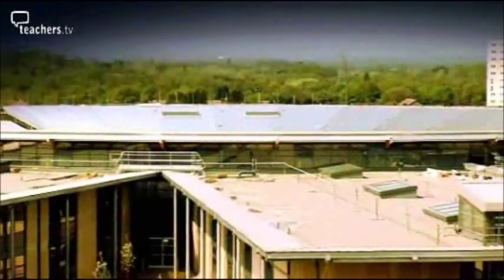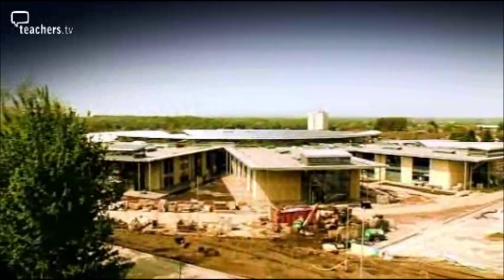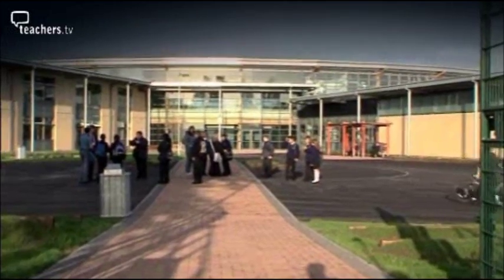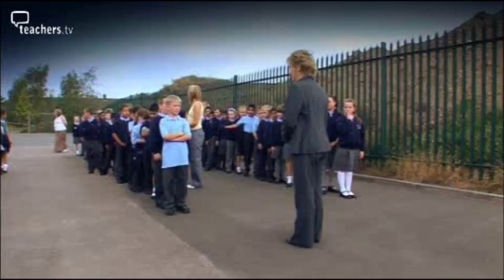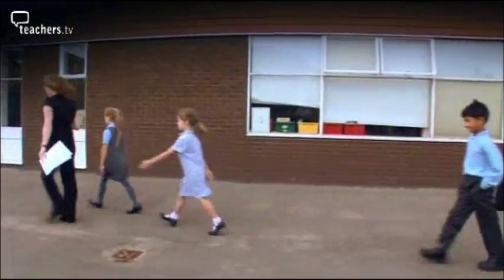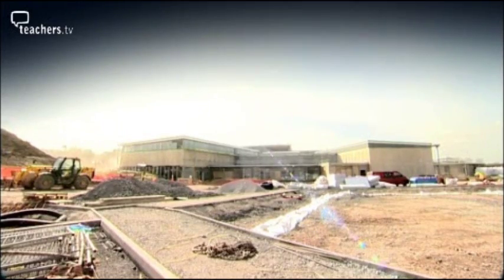Four years in the making, the HLC is seen as a blueprint for the Building Schools for the Future scheme, developed in an ambitious partnership between an LEA and a construction consortium led by InterServe. The first part to open was the secondary phase, with the primary phase starting up in buildings to be demolished when the new facilities are ready in January 2007.